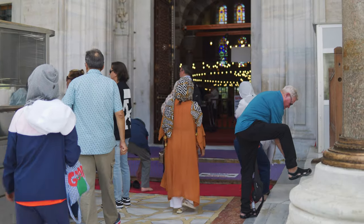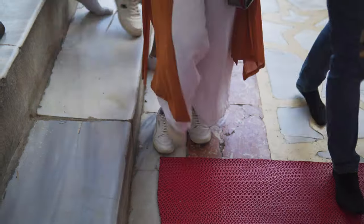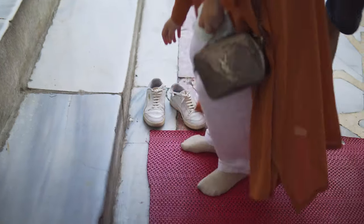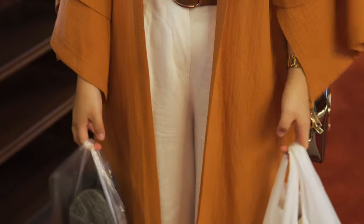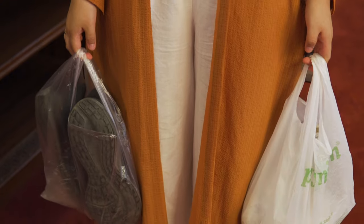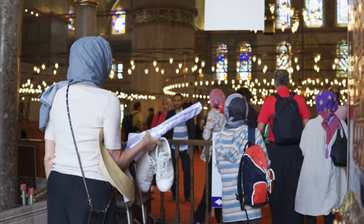To enter this and any other mosque, you have to take off your shoes. We recommend that you bring a plastic bag with you to put your shoes — it is much more practical and confusion with other footwear will be avoided.